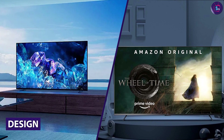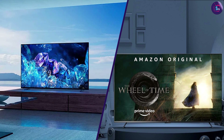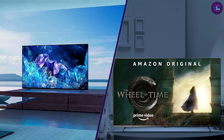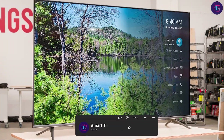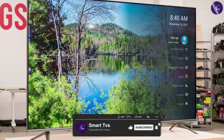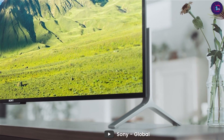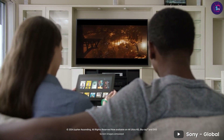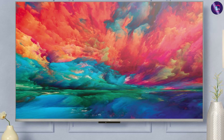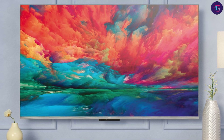Starting with design, the Amazon Fire TV 55-inch and the Sony 55-inch Smart TV have very different looks. The Amazon Fire TV has a sleek and modern design with thin bezels and a stand that supports the TV well. On the other hand, the Sony 55-inch Smart TV has a more traditional design with thicker bezels and a stand that may not be as sturdy as the Amazon Fire TV. In terms of overall design, we give the edge to the Amazon Fire TV.